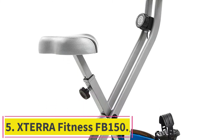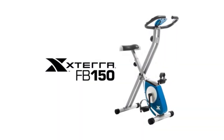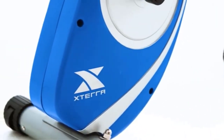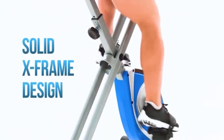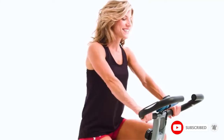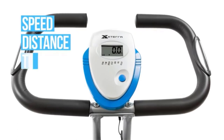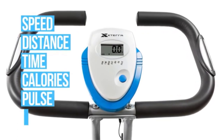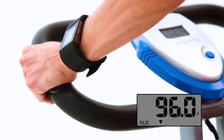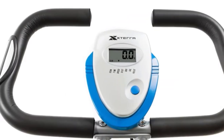Number five: the Xterra Fitness FB-150. For the best folding exercise bike for seniors, the Xterra Fitness FB-150 has everything you need and nothing you don't. It is compact, easy to use, and fun to ride. It offers eight levels of magnetic resistance with an easy-to-reach, simple-to-turn dial. When folded, it takes up only about 18 inches of floor space. The seat is large and extra padded, and you get fully adjustable foot straps and textured pedals so your feet won't slip — all in a bike that only weighs 32 pounds.